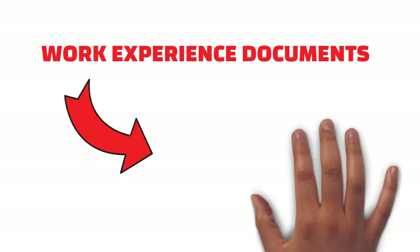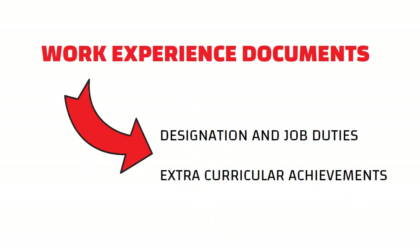Work experience documents should mention your designation and your job duties. You can also add any extracurricular activity certificates or any other achievements with your application.